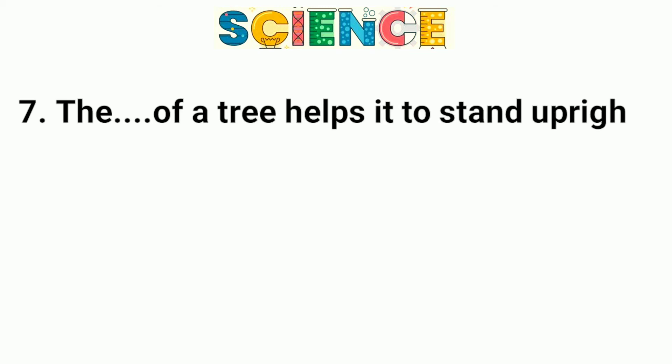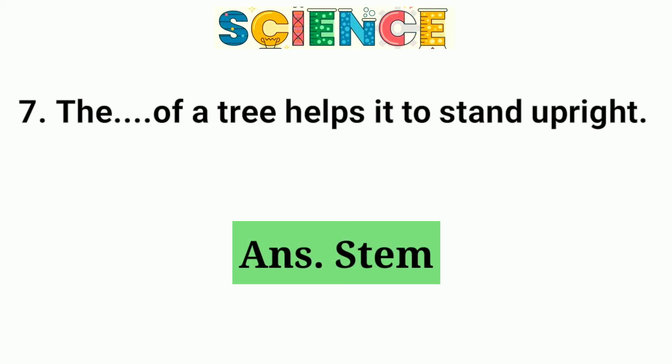Question number 7. The stem of a tree helps it to stand upright.